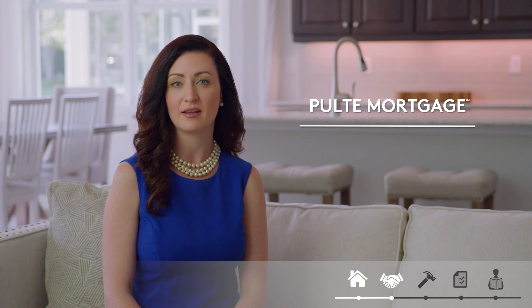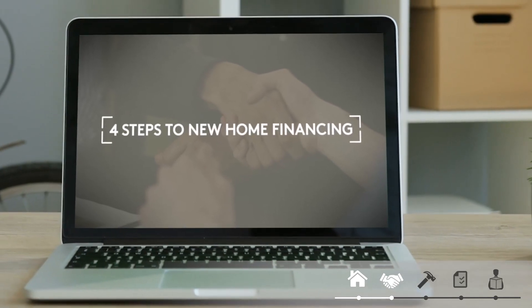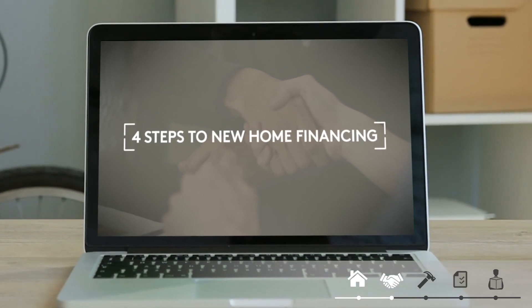When all of your selections have been entered into the system, we'll provide the price for your home and generate the purchase agreement for you to review and sign. Congratulations! With the purchase agreement signed, you are ready for the financing and building of your new home. Our partner, Pulti Mortgage, specializes in new construction lending and will help ensure the financing process is as smooth as possible. If you have questions about the mortgage process, we have a dedicated video that answers a lot of them, and your sales consultant can assist as well.